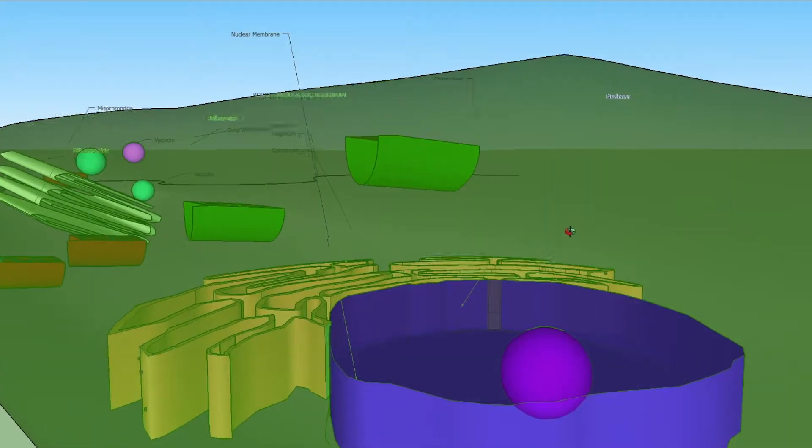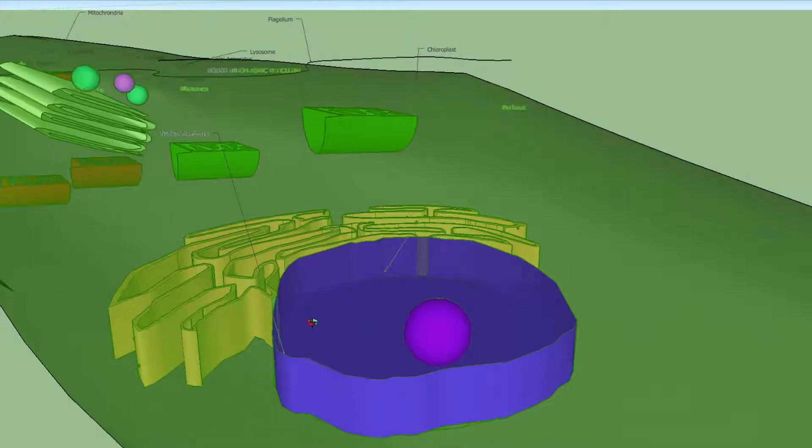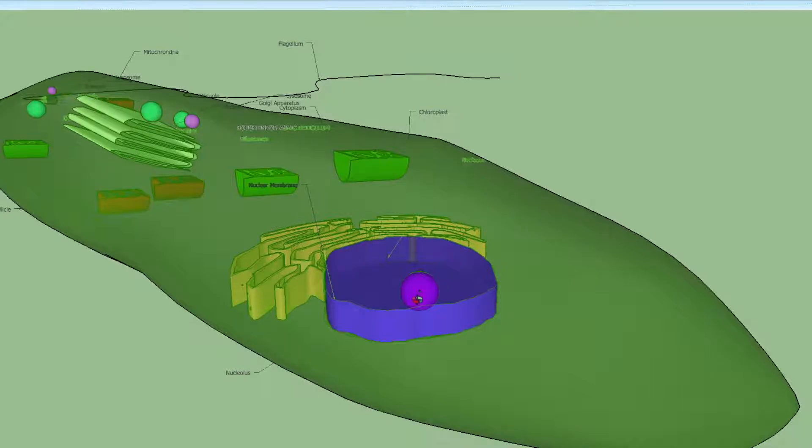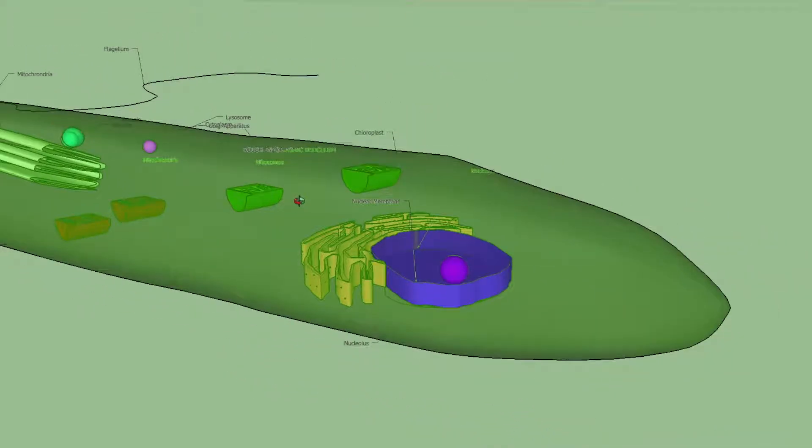This is the nucleus, a large organelle that stores a cell's genetic information in the form of deoxyribonucleic acid or DNA. The purple sphere inside the nucleus is the nucleolus, a distinct region that produces ribosomes.